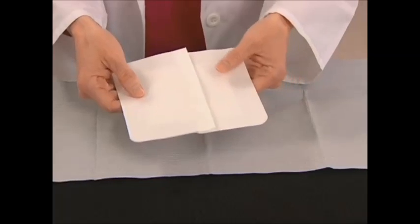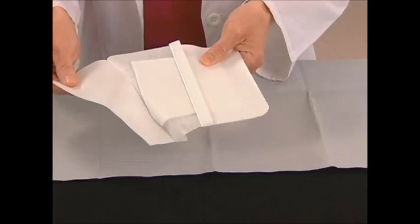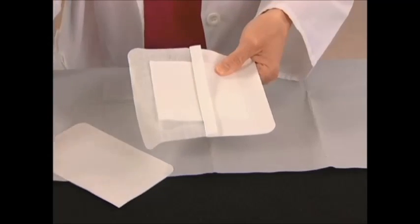The bottom layer of a composite dressing — that is, the layer that comes into contact with the wound bed — is usually formed from a semi-adherent or completely non-adherent material.